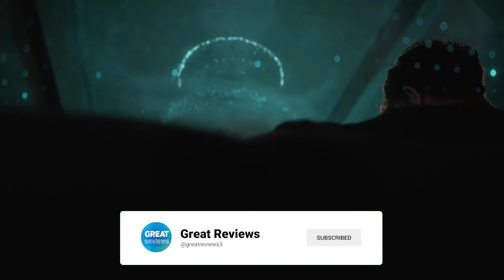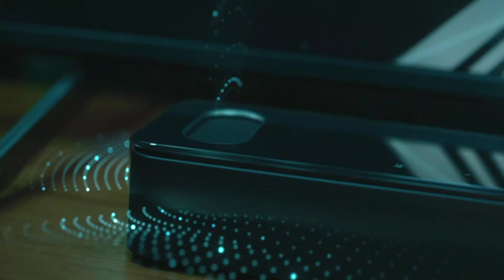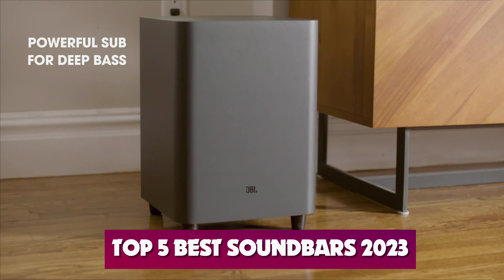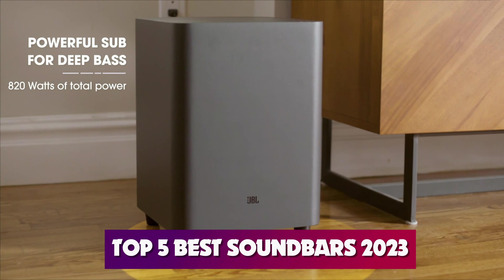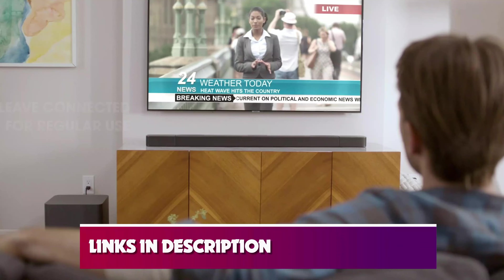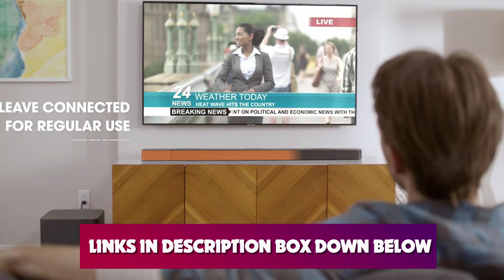Stay tuned as we bring you more insightful tips and in-depth reviews on our channel. We've listed the top 5 best sound bars of 2023 and their key features, plus the things you need to consider to help you choose the best one for you. Links to our products mentioned in the video are in the description below.